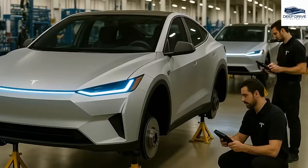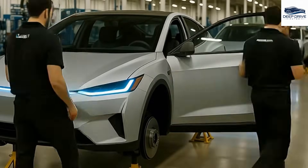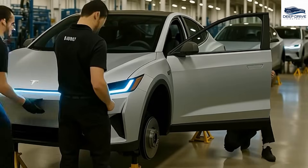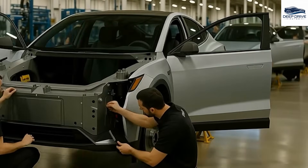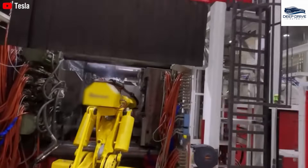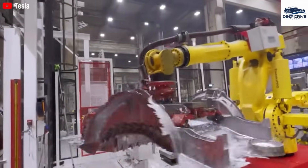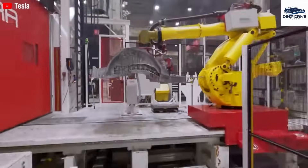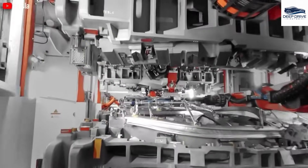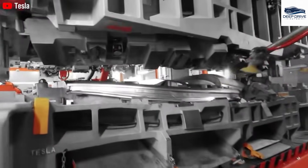Amidst intensified competition from BYD in the electric vehicle sphere, Tesla's strategic pricing for the Model 2 could instigate a paradigm shift in market dynamics, challenging pre-existing pricing frameworks and consumer expectations. In comparison, BYD's Seagull, priced at $10,000, has faced criticism for its limited driving range and absence of advanced features, drawing attention to the compromises necessitated by its lower price point. This juxtaposition underscores the superior quality attributed to the Model 2. The removal of the $7,500 federal tax credit presents a formidable challenge for Tesla in sustaining the Model 2's affordability, making it essential for Tesla to explore avenues for reducing production costs or to reassess its pricing strategies.